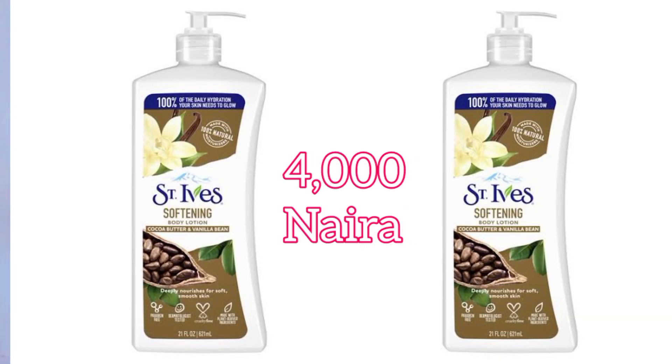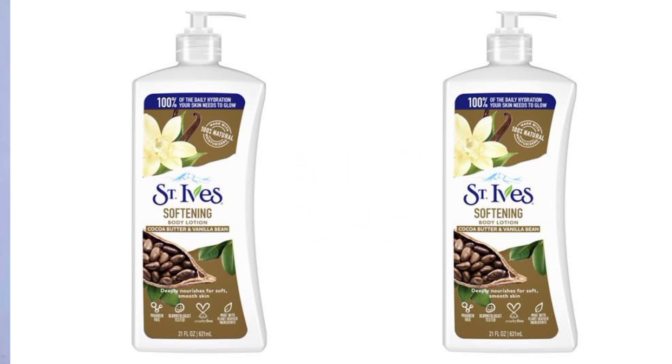And the last one is a sensitive cocoa butter and vanilla body lotion, formulated with vitamin E to help nourish, hydrate, and smoothen dry skin. It's great for all skin types.